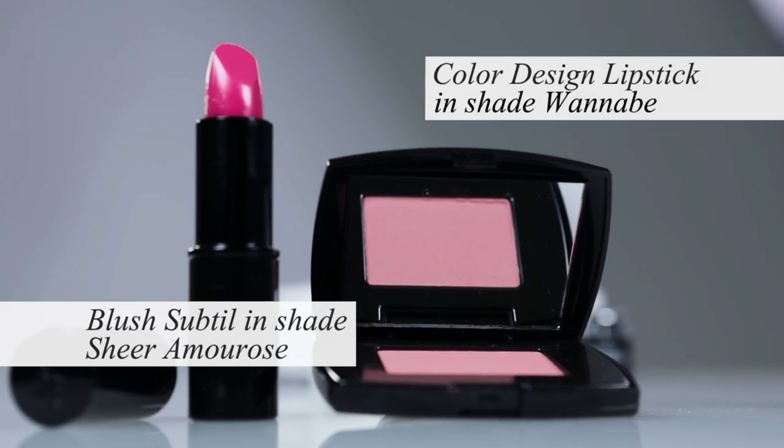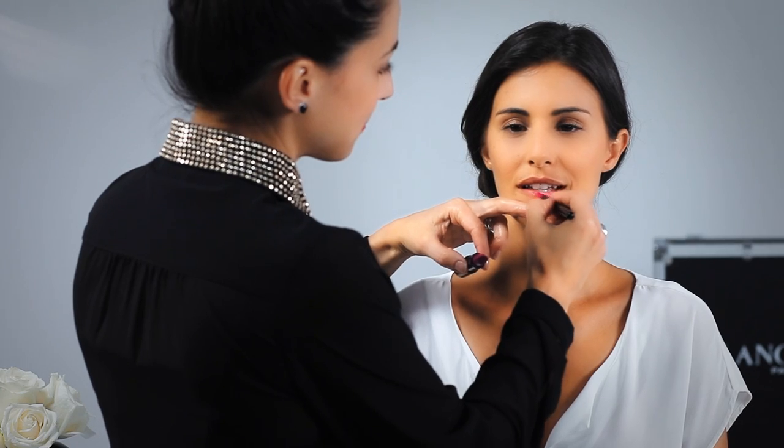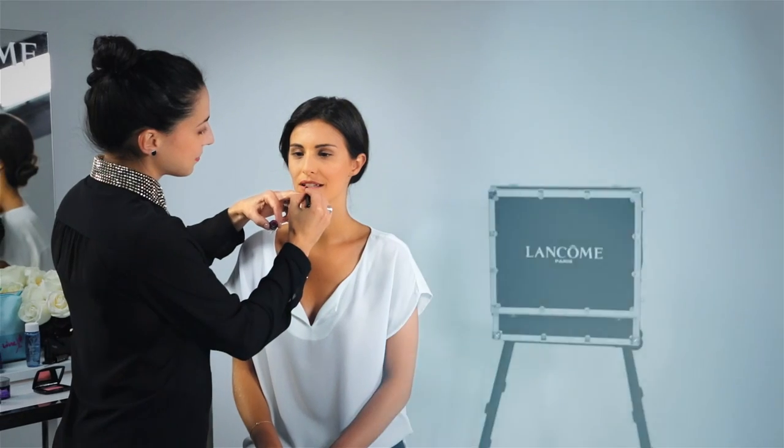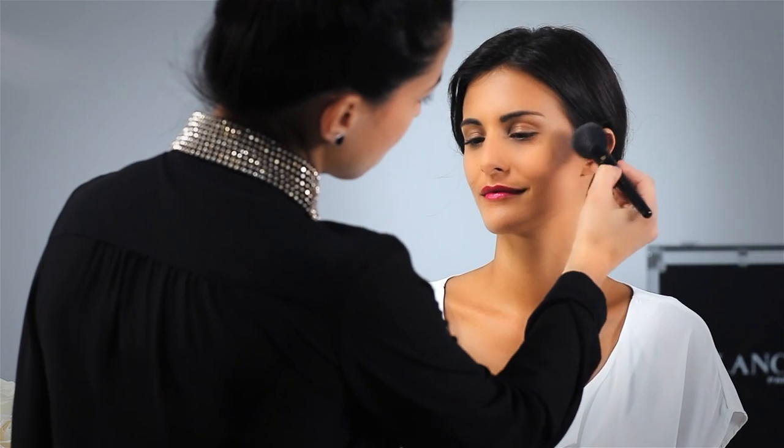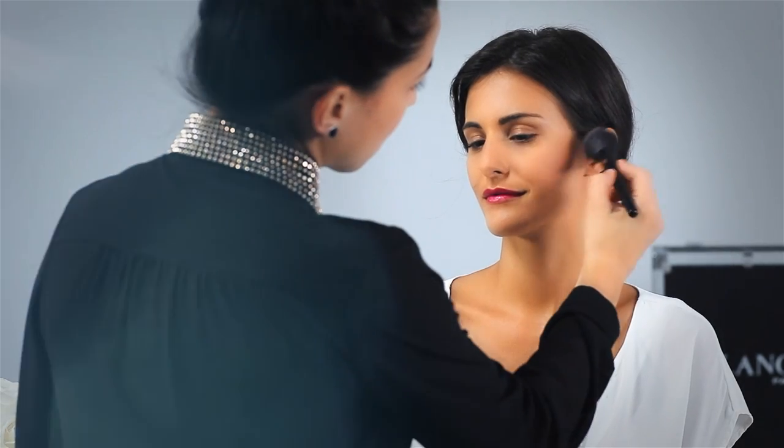If you opted for the pink lipstick and blush duo, here's how you can create a trendy makeup look. Brush on the lipstick starting at the center and blending out. Once you've applied your beautiful pink lipstick, you'll be able to gauge how much blush to apply.